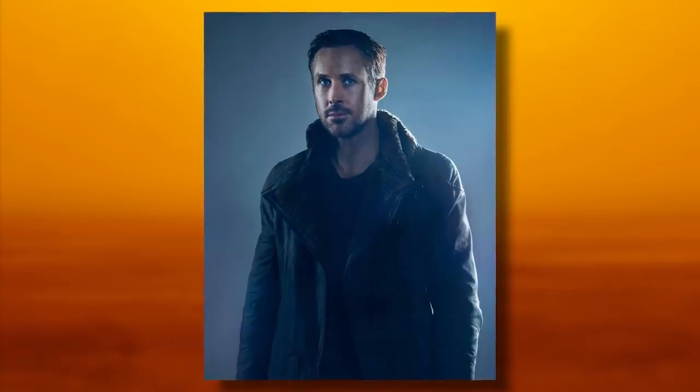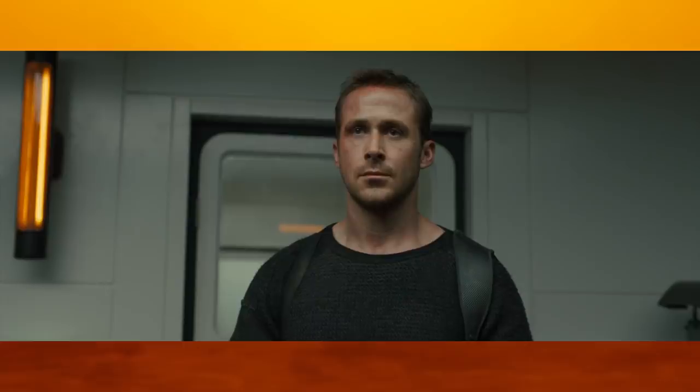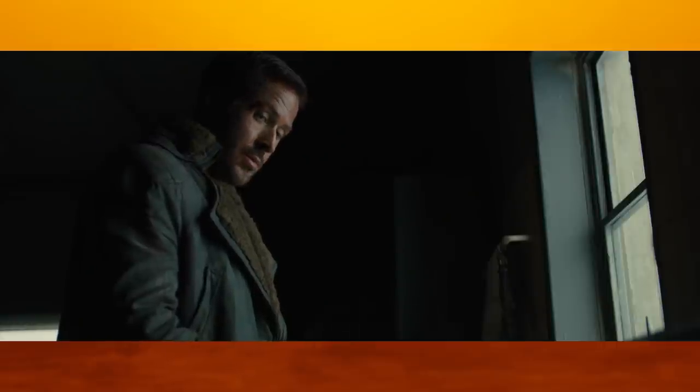Kay's outfit is a pretty straightforward one compared to Deckard's. It consists of a coat, sweater, pair of pants, boots, and shoulder holster, with some other smaller accoutrements such as his blaster, wallet, and joy emanator. So let's start at the top with the coat.